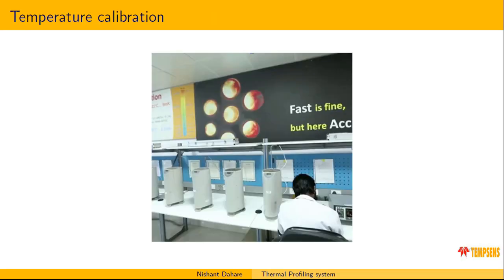We also provide calibration services and are situated in India at four locations: Udaipur, Bangalore, and Vadodara.